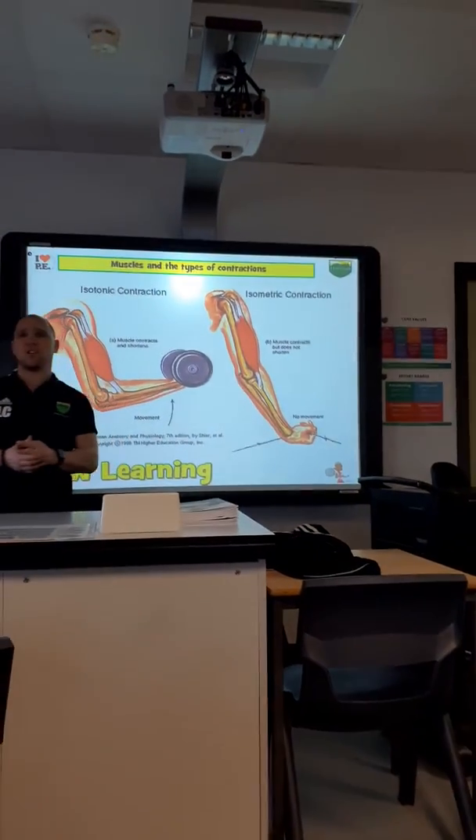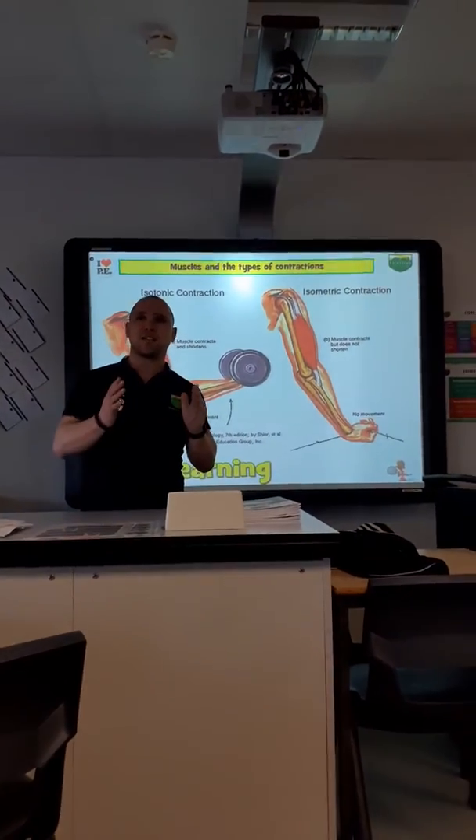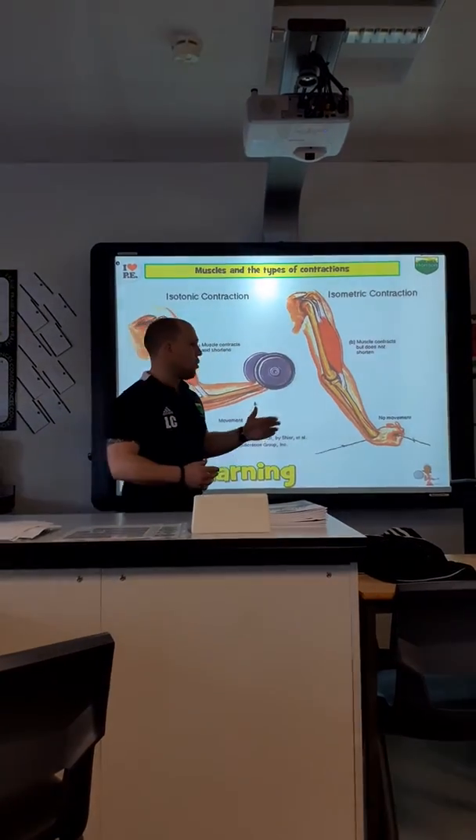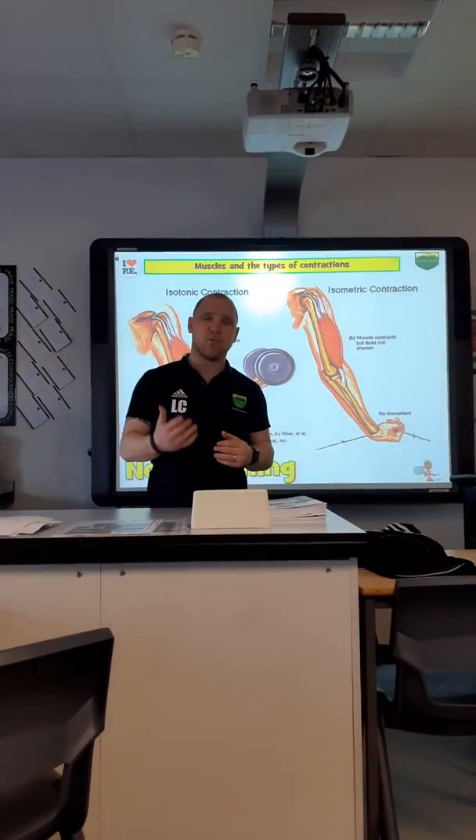An isometric contraction is where the muscle is contracted but is staying the same length. An example of that would be the plank, or in a sporting example, the standing foot when striking a football.